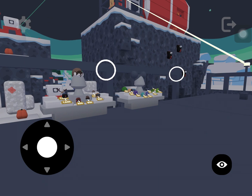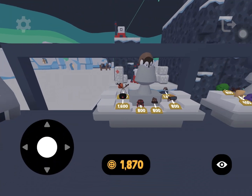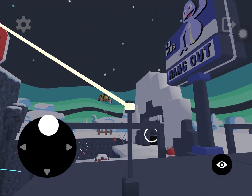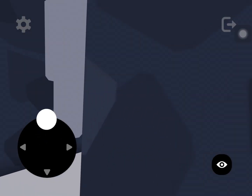Next we're gonna be checking out the hats. This hat is really cute, I do like it. And then we have a little elf hat or oak hat. And now we're just gonna head over to the summer biome.